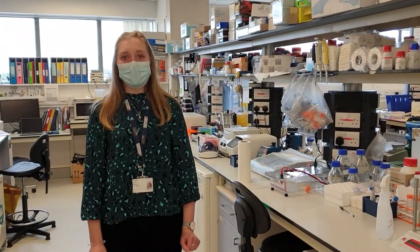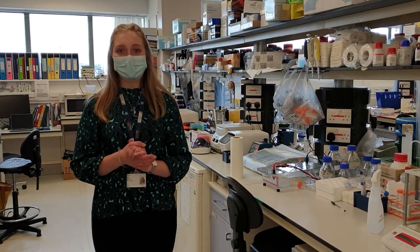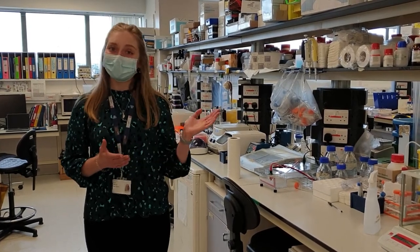Now we're going to find out more about how we make lots of copies of DNA in the lab. To do that, we're going to go and find another scientist called Milan.